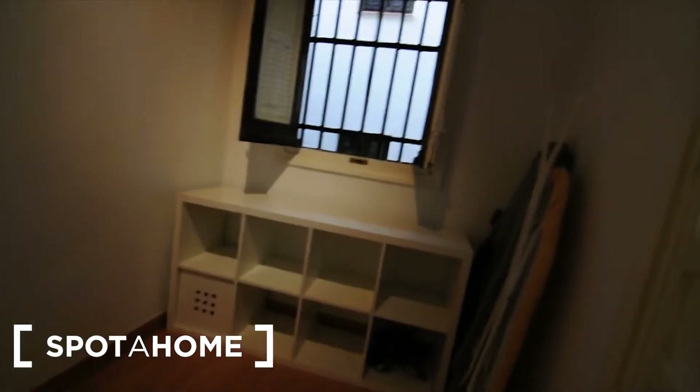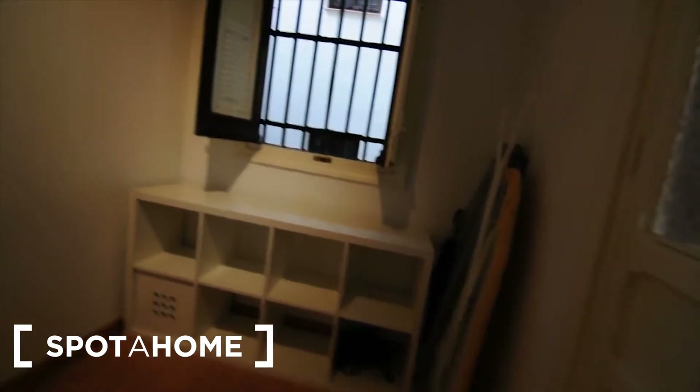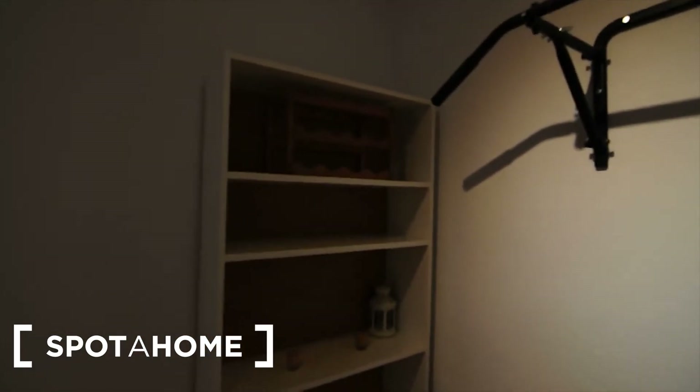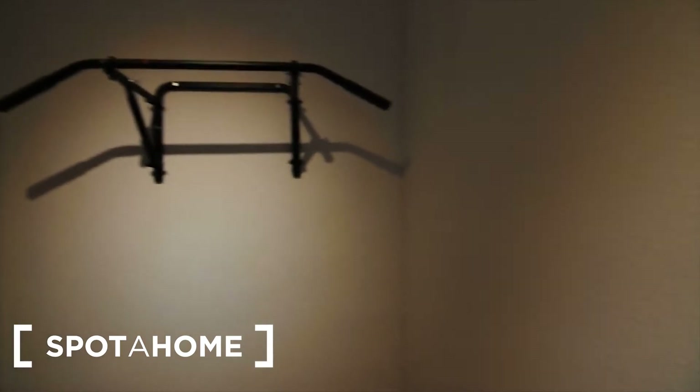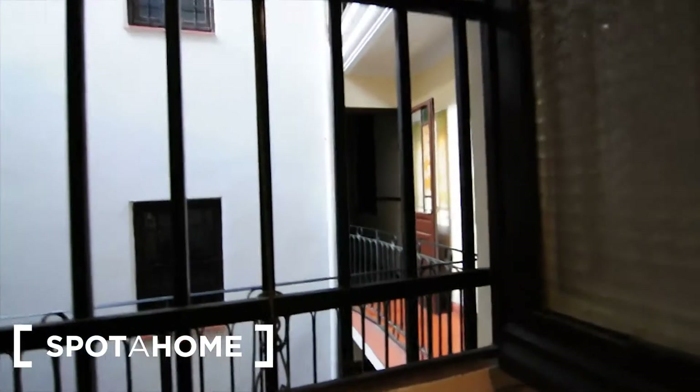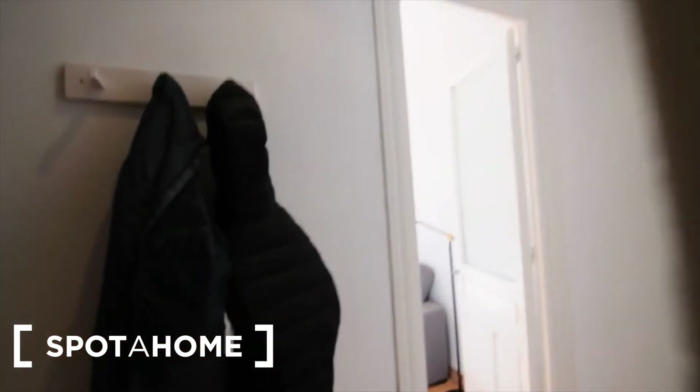This bedroom isn't furnished as a bedroom, but it could be used as an office or a gym. You have some shelves here, a bar in there to do some exercise, a little bench, and a shelf. The window goes to the interior patio, so this is an interior room.